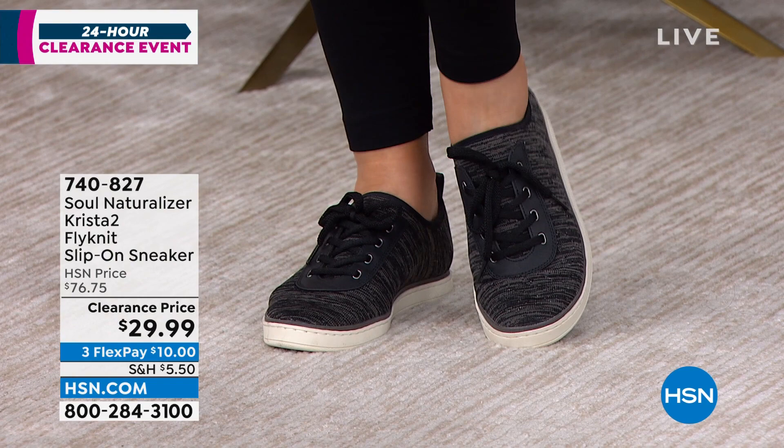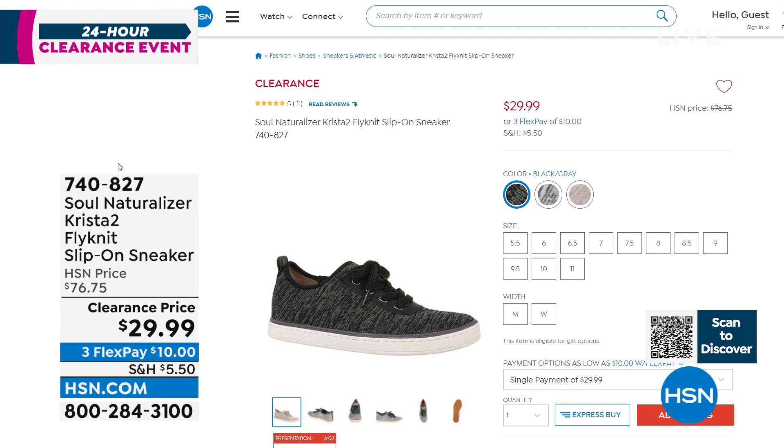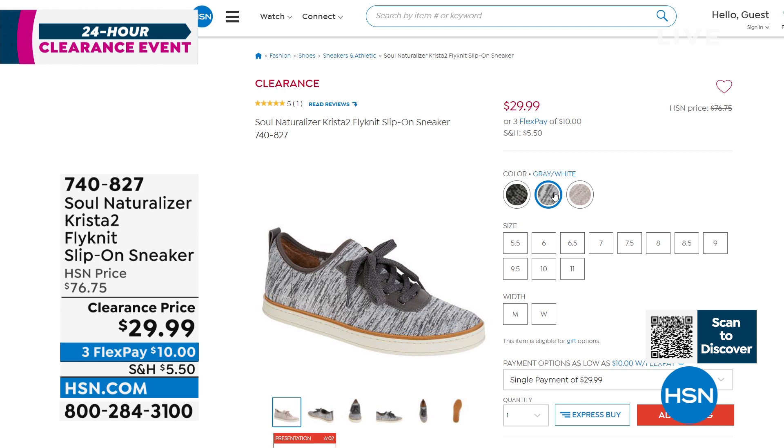These are 60% off - actually almost $77 Soul Naturalizer shoes today for $29.99. Julia has it on in the one we're calling black gray. We also have it in the gray white, which is what I have on, and our other one called mauve gray. You're going to pick your width - medium or wide - and we have five and a half to 10 in half and whole sizes.